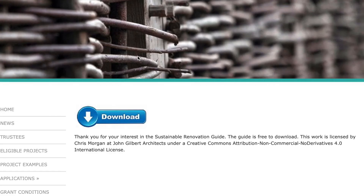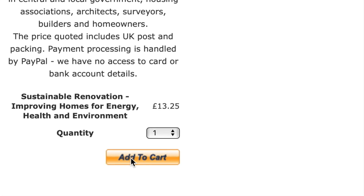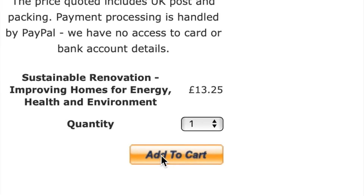All you need to do is get your copy of the Sustainable Renovation Guide, which is free to download from the Pebble Trust website, or you can purchase a hard copy from the same website.